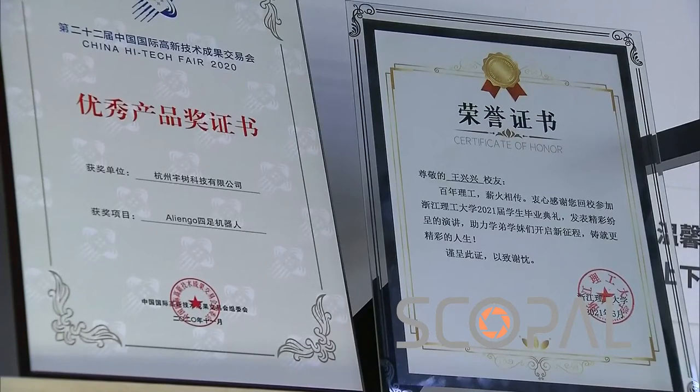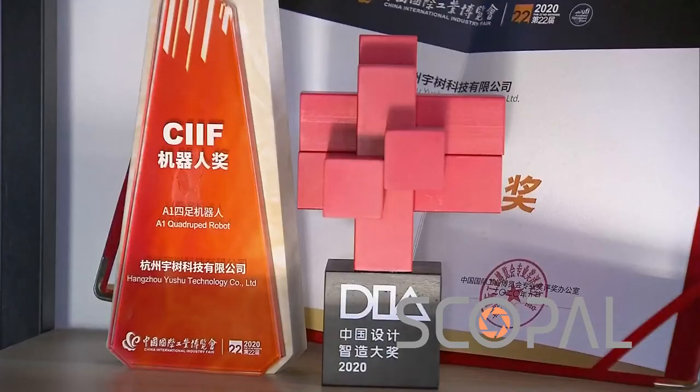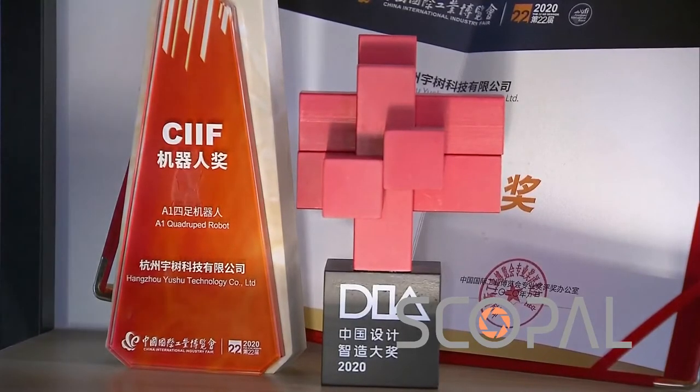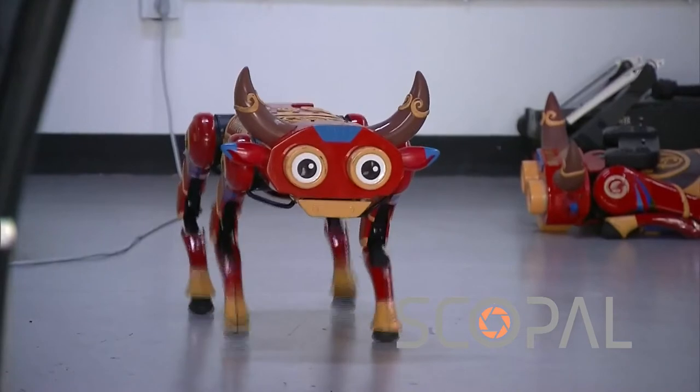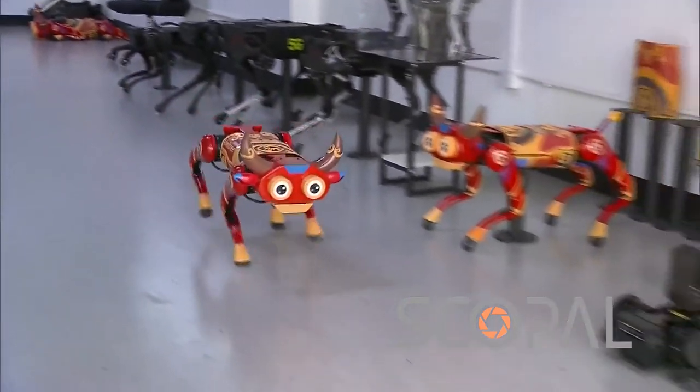Founded just five years ago, the company has already developed five different quadruped robots. It claims to be one of the largest makers in the world, with 50% of the robots exported overseas. And just this July, it acquired another round of funding worth 10 million U.S. dollars.